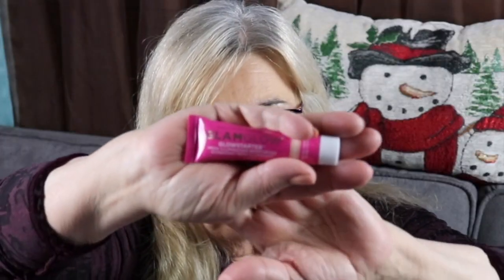Last but not least, we got something from GlamGlow and it is their Glow Starter Mega Illuminating Moisturizer. It's a moisturizer that's highlighting. I'm not going to swatch it — I'm just curious if it's safety sealed. It kind of started squeezing out, but there you go — a nice product.